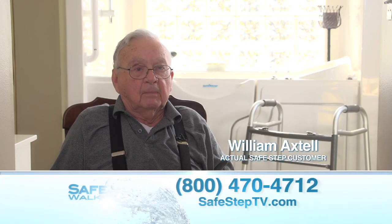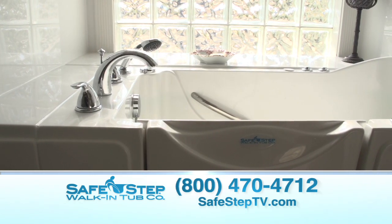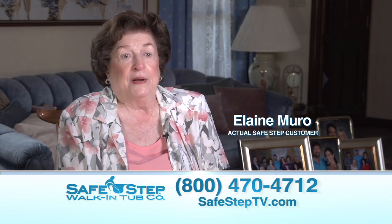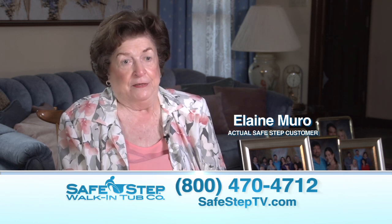I can come in here and take a bath. I couldn't ever do that before. This is the only way I can enjoy a bath — because I know I'm completely safe.